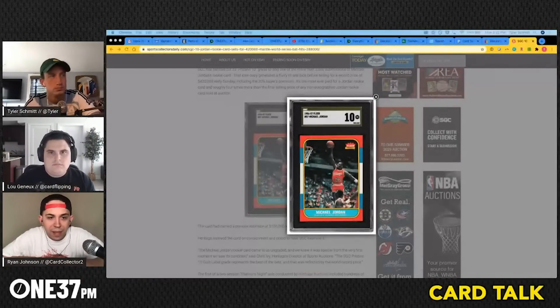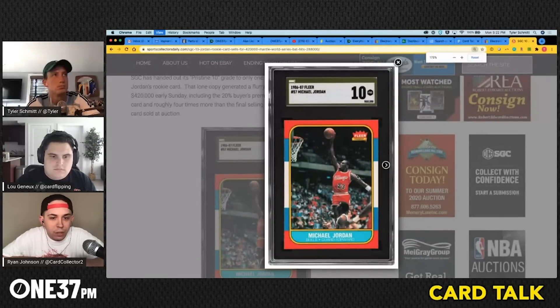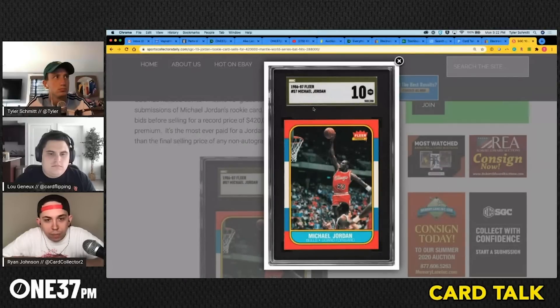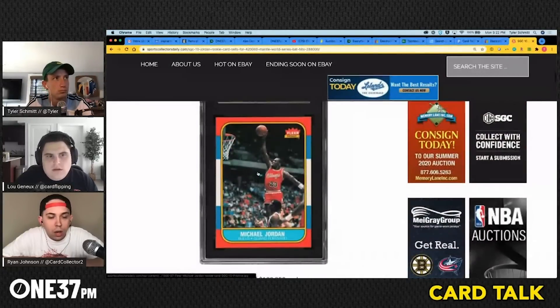We're not grading experts, but looking at this card — it has an SGC Gold Label, which for them is a perfect 10, can't get any higher. But it would be safe to say that if we compared this card to higher grades from other companies like BGS or PSA, this likely would not compare. I want to position this conversation not to bash SGC, but more to say: when you're buying graded cards, buy the card, not the grade.